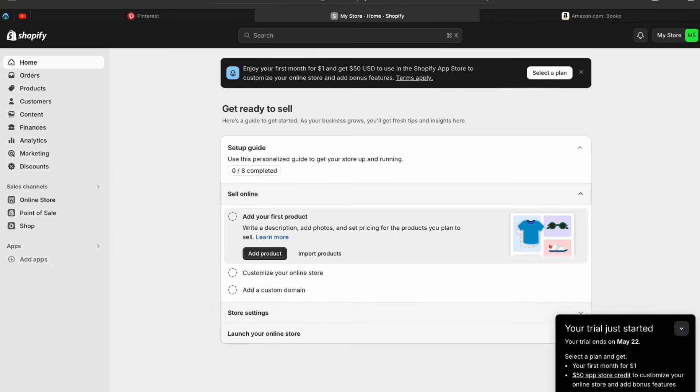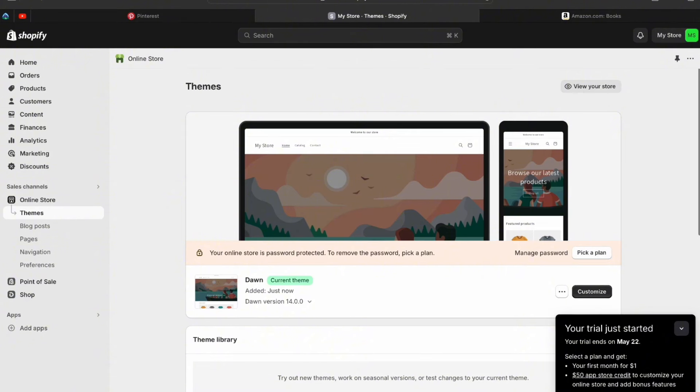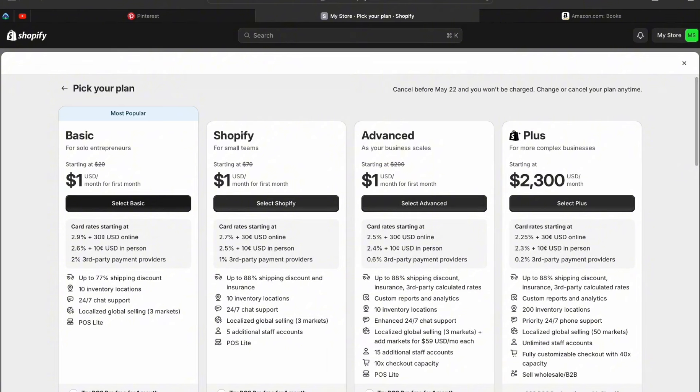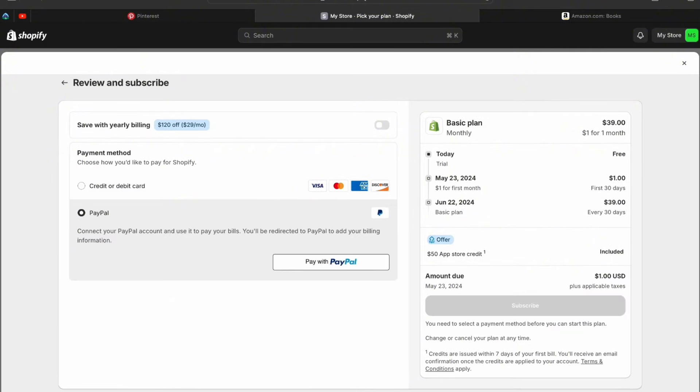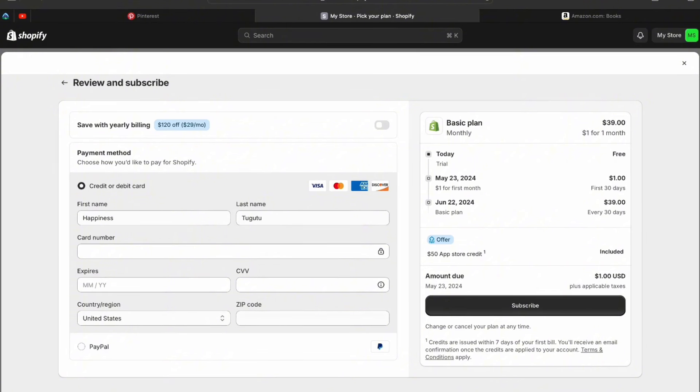Now we're on the Shopify admin page. Click 'Select Plan' and go with the Basic plan. As I mentioned, you only pay one dollar a month for the first three months, which gives you time to experiment and see if it works for you. Add your payment method — debit card, credit card, or PayPal — then click Subscribe. Shopify will confirm your free trial period; after it ends, you'll pay one dollar for the first month, then the regular basic plan rate.